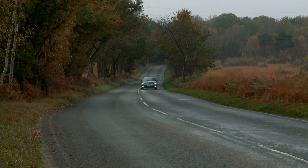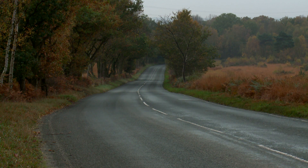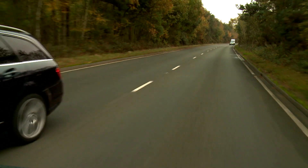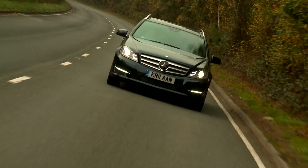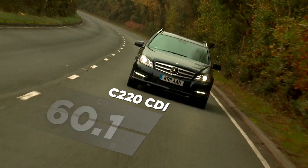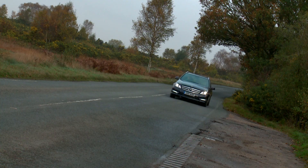The badges on the boot aren't really a reliable guide to the engine capacity. All the small petrol engines are 1.8-litre turbos, while the diesels are 2.2-litre units. The diesels will appeal to business drivers because they can help reduce monthly tax bills, although they're not the most refined engines around.